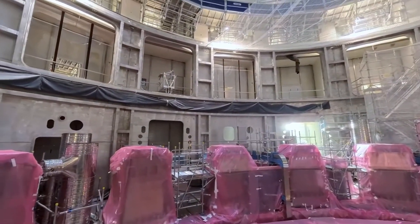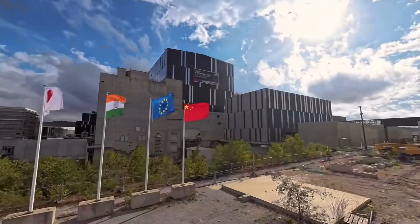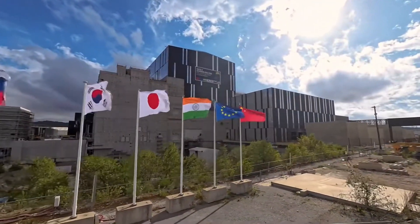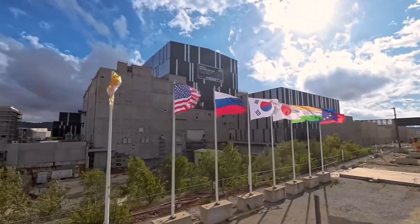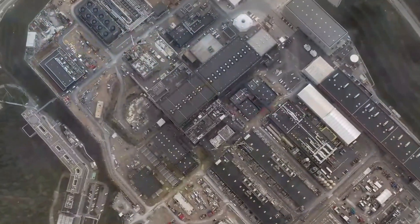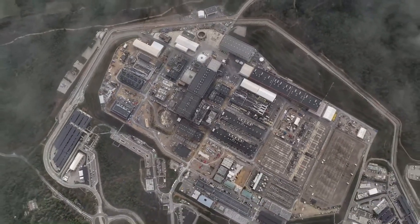ITER is an international collaboration of China, South Korea, the United States, India, Japan, the European Union, and Russia, coming together to develop the largest nuclear fusion reactor in the world.